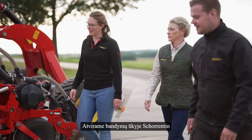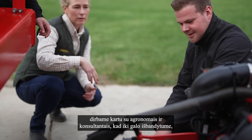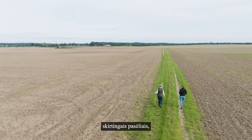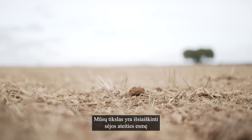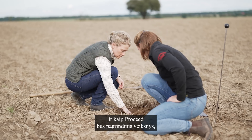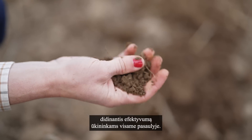At the open testing farm Charentine, we work together with agronomists and advisors to really get to the bottom of what Proceed can do with different seed rates, different crops, different row distances in different types of fields and soils. Our aim is to get to the bottom of the future of seeding and how Proceed will be a major factor in increasing efficiency for farmers all over the world.